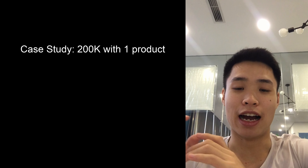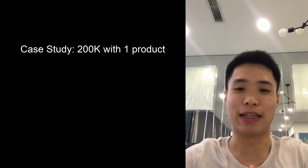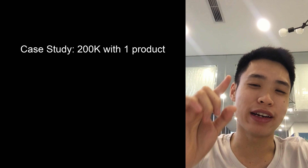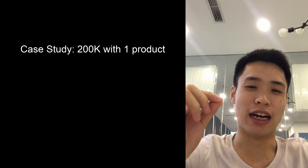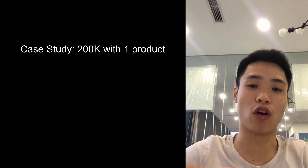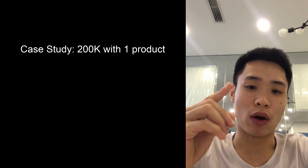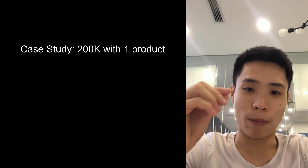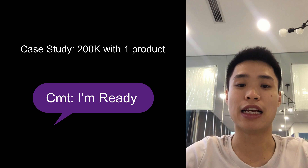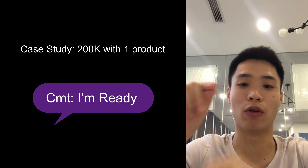Hey guys, it's Daniel and I'm back today to show you and review a Shopify store that's making thousands and thousands of dollars by selling one simple product. I can show you the details, the numbers, and the process so you can learn from it and see how one product can change your life forever. Be ready, take a lot of notes, and comment 'I'm ready' so we can get started.